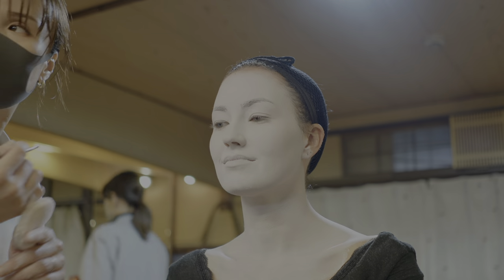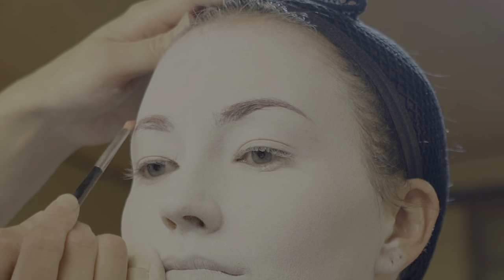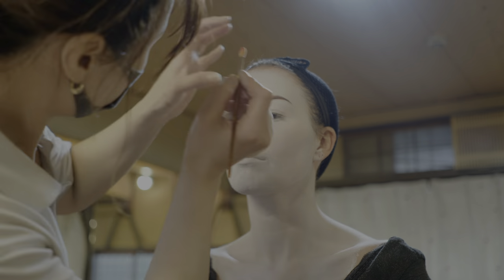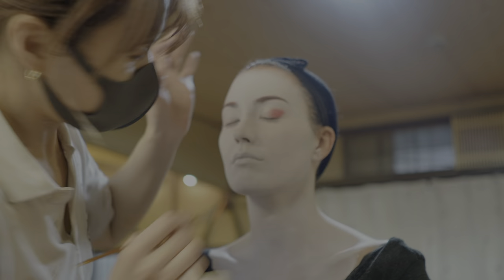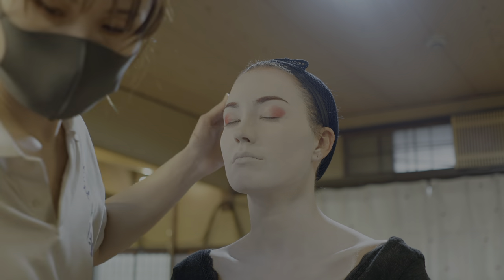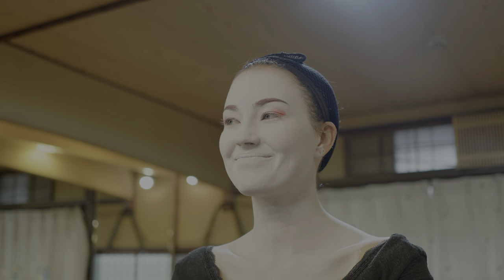Next up was eyebrows and eye makeup. I don't know how I never knew this before, but geishas actually paint red on their eyebrows as well as their eyelids, which was a really fun surprise for me. They add the color to these areas because apparently if they did just the white makeup without the red, then you would look too white, almost like you were dead. So they add the red, which symbolizes blood, meaning you are in fact alive.